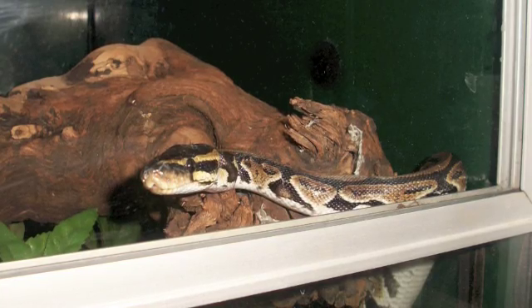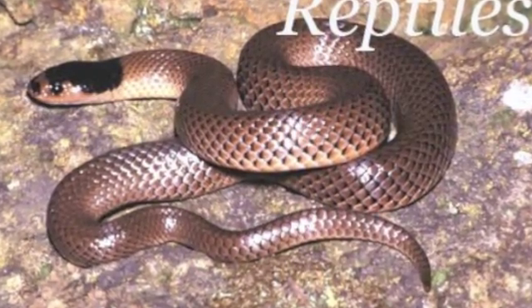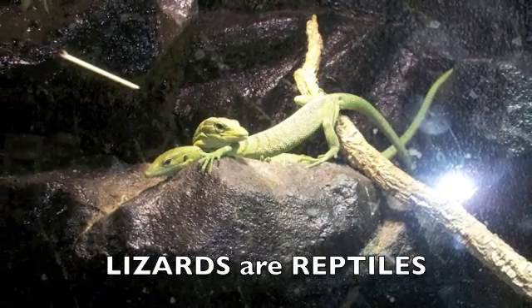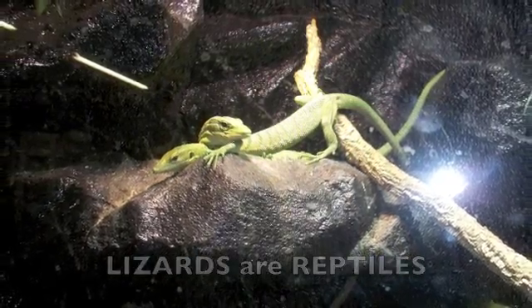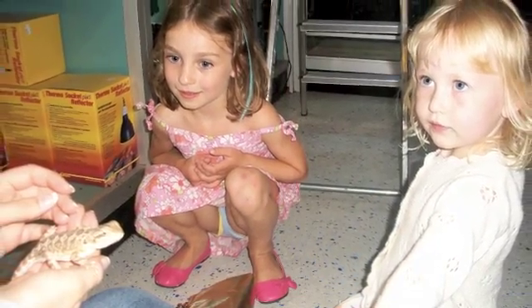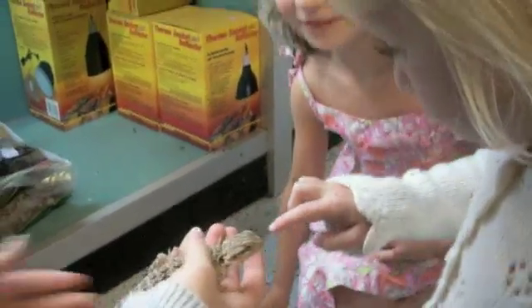Two little monkeys sitting in a tree, teasing Mr. Alligator. Can't catch me! Along came Mr. Alligator, quiet as can be. So what do you think, reptile or amphibian? And snap! Reptile. Reptile, I think you're right.